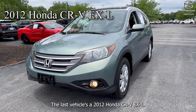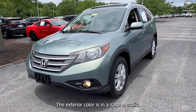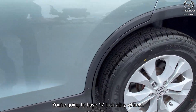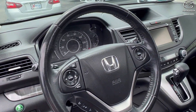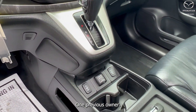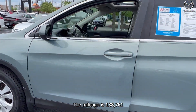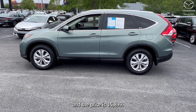The last vehicle is a 2012 Honda CR-V EXL. The exterior color is in a sage metallic. You're going to have 17-inch alloy wheels. This has a clean Carfax. It's a great beginner vehicle. One previous owner. The interior is in black. The mileage is 138,761. The price is $15,899.